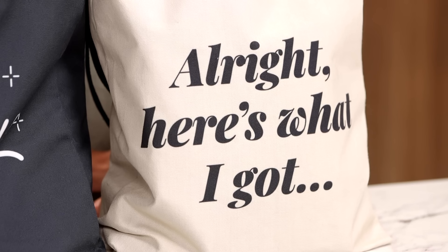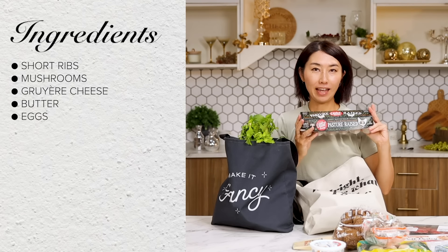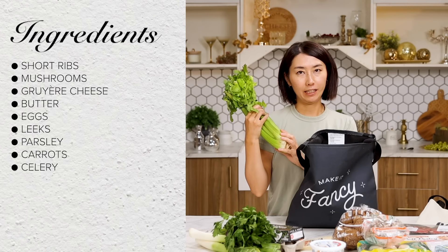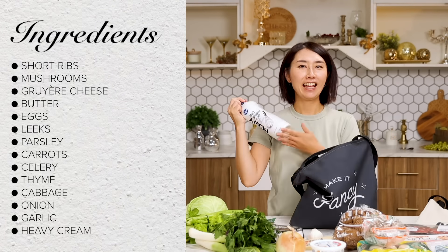All right, here's what I got. Short ribs, mushrooms, Gruyère cheese, butter, eggs, leeks, parsley, carrots, celery, thyme, cabbage, onion, garlic, and heavy cream.